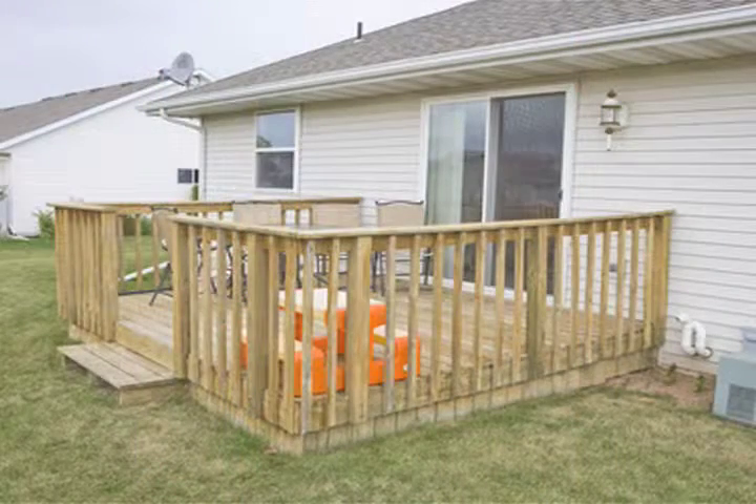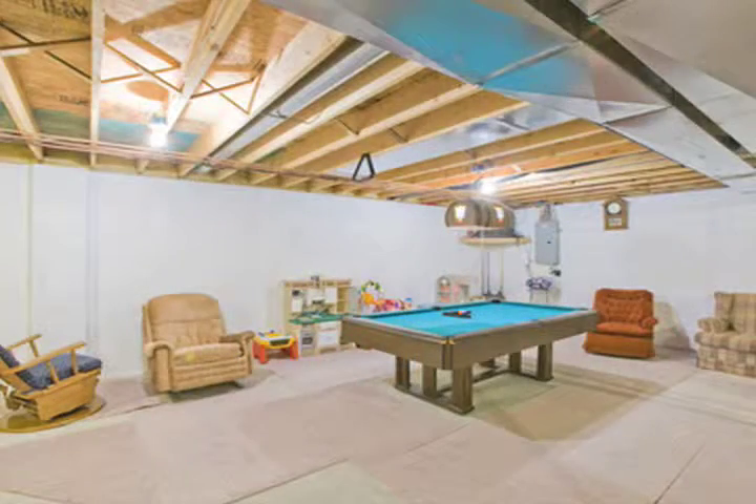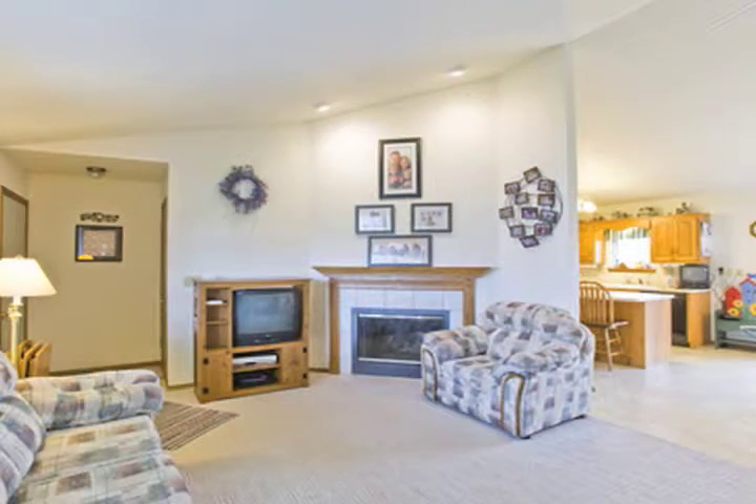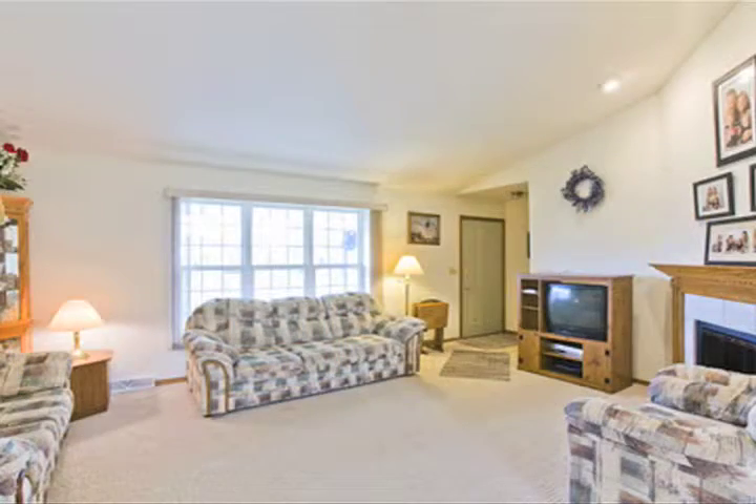The home offers a deck, covered front porch, and a brick front. The unfinished basement has a rough-in for a bathroom and high ceilings, which can easily be finished off.